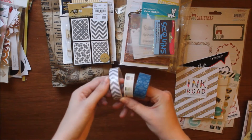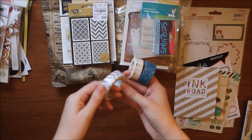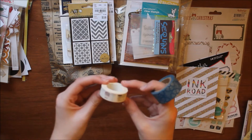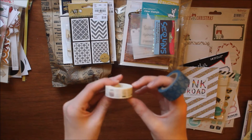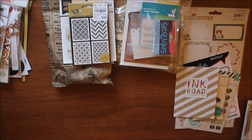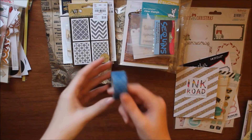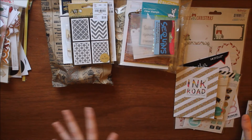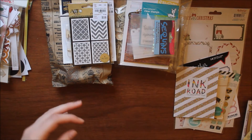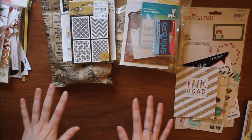Lastly from the grab bag, I got three unknown washi tapes. One has a texture to it — feels like a fabric tape with a nice chevron. One has little mason jars on it. And then one is a nice blue geometric print. That's my whole grab bag from Peachy Cheap. I think it was well worth the money — I got all that stuff for $12 plus shipping, so that's not a bad deal.